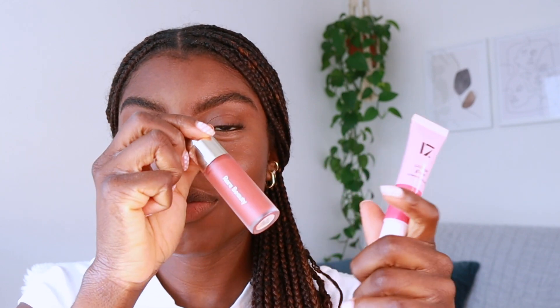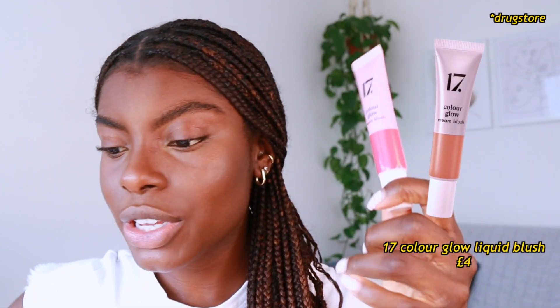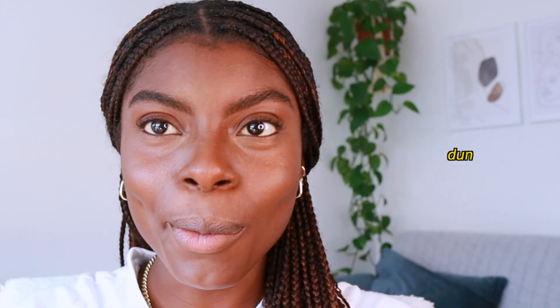Everyone's been mixing blushes, and today I've again got a high-end and drugstore combo. This is Rare Beauty in the shade Love, and then Deep Pink by 17 — this is actually really good but you just need to know how to use it. I'm going to place the product on the back of my hand first so I can control it a little bit more, then go in with my foundation brush and just pack on the color where I want it to go.